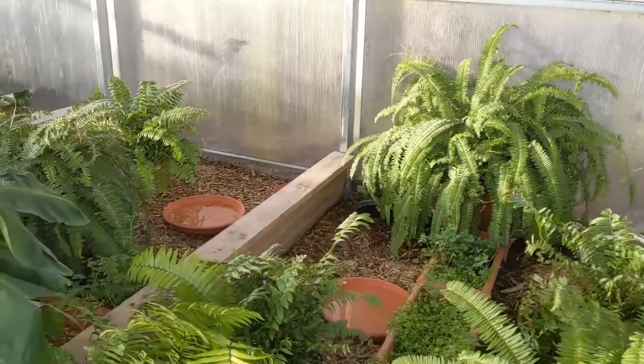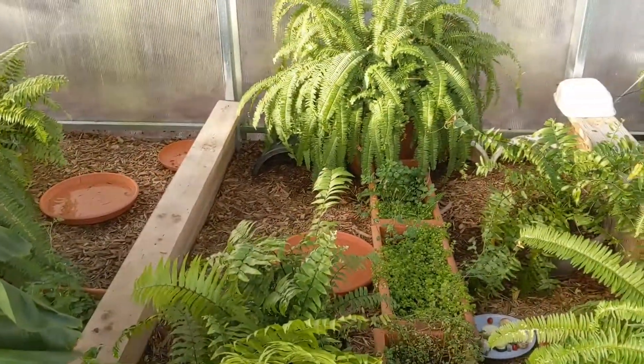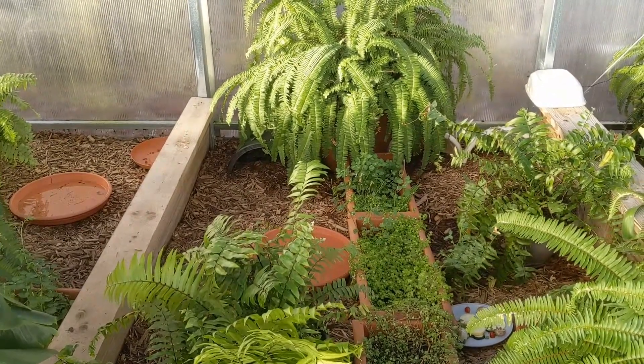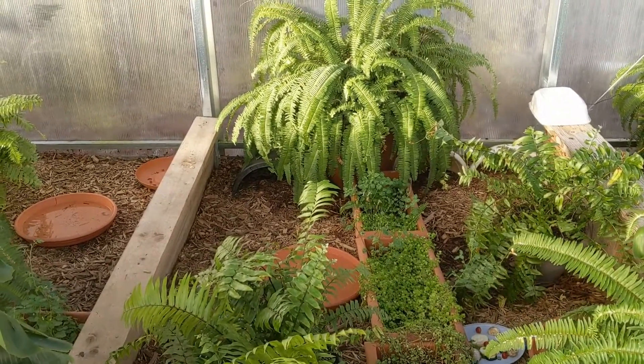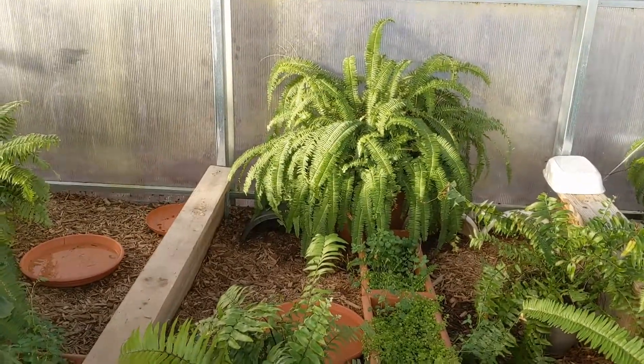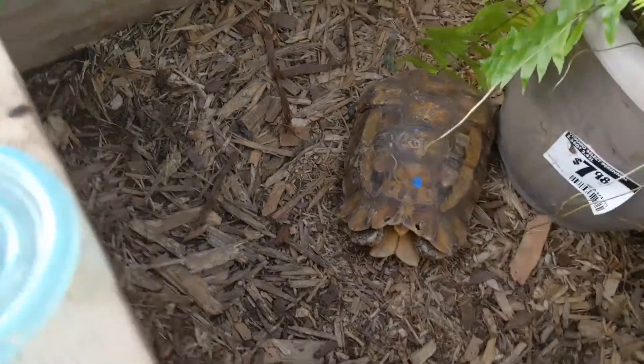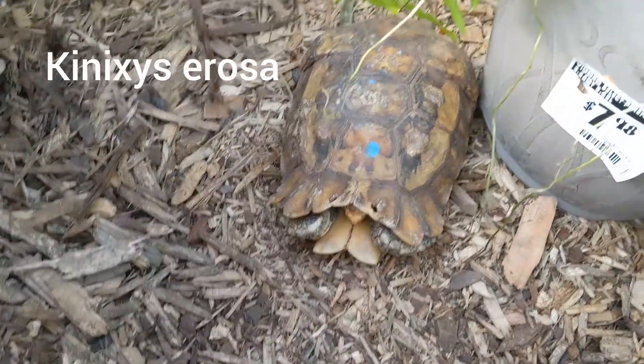Good morning once again. I just made the video for the Kinixys homiana, and now we're on to Kinixys erosa — a sister species that shares the same range. They share a lot of the same forest. It's a little forest turtle and there's one out walking around here. This one looks a little different than the other one, but that's just because the other one was younger.